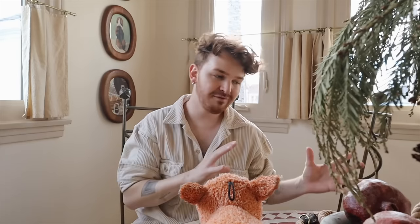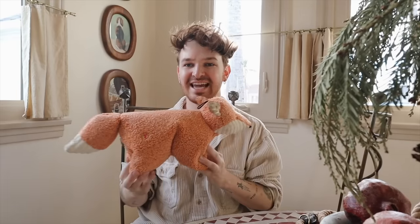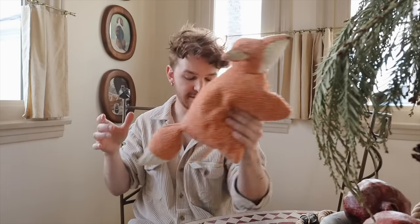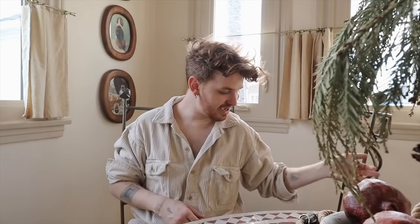I thought it would also be fun to share some of my favorites, even though I've only had these items for about a week. They've definitely come in handy since getting Winston. This fox toy — I featured it in my last video and a lot of you had questions. I found it online and I'll link it below. It's honestly as big as him, and it has a little speaker in it. He loves it.